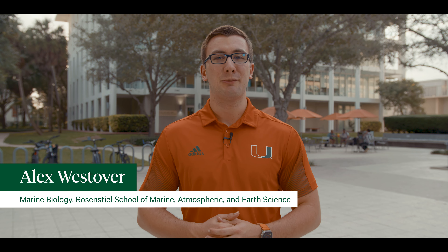Right now, we are outside of the Arthur A. Unger Building, home to the Rosenstiel School of Marine, Atmospheric and Earth Science here on our Coral Gables campus.